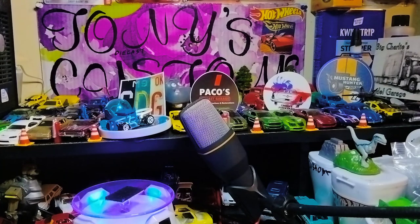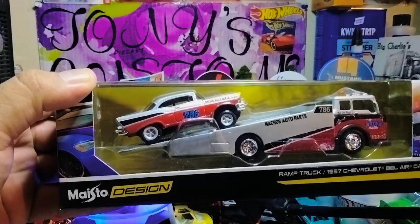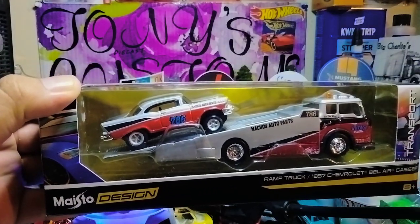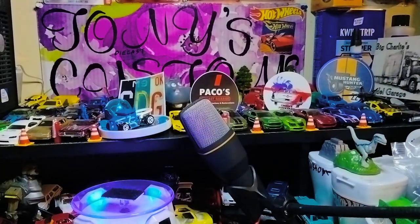They also picked me up these Matchbox collections. I guess they're dropping some new ones. I told them I like Bel Airs, anything that's purple, and trucks, especially silver autos. They kind of listened and actually shocked me. Here it is, everyone — it's with the Ram Truck, a 1957 Chevy Bel Air Gasser. It says Nachos Auto Parts. And this Ram Truck is nice too. Definitely a sweet find.